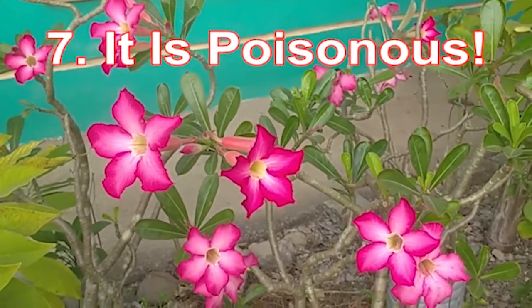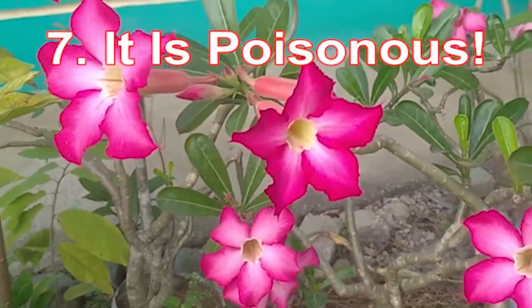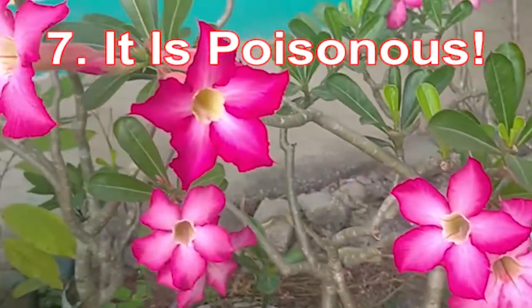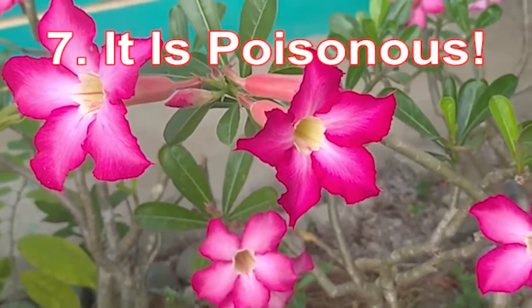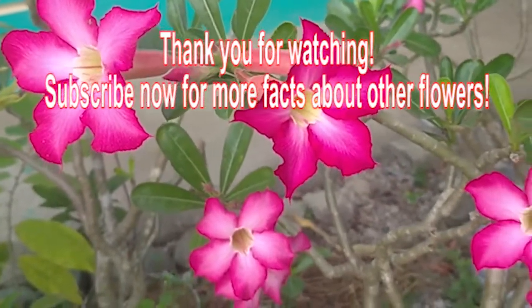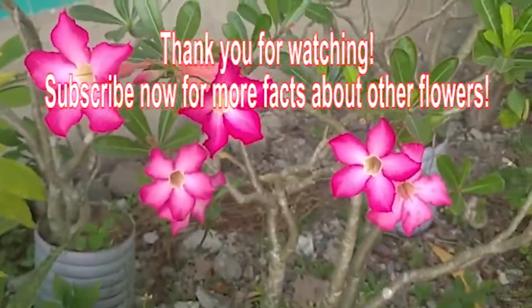Its stem and branches produce wood and some people use it as firewood. For whatever reason you may plant it, take precautions to avoid contact with its toxic sap by wearing protective clothing. Ensure members of your household and pets are kept safe. Let's plant adenium flowers — thank you for watching.